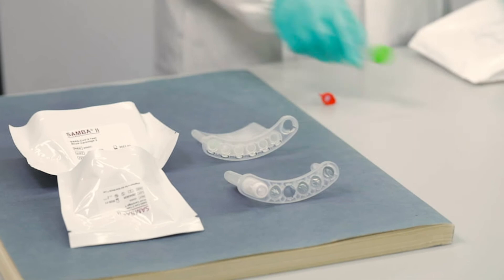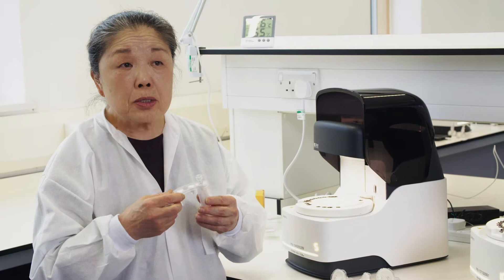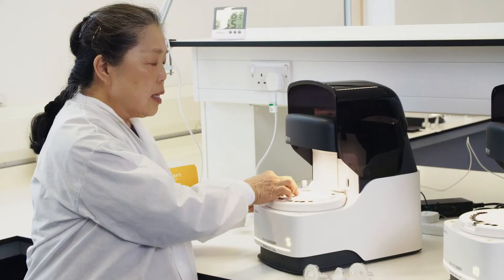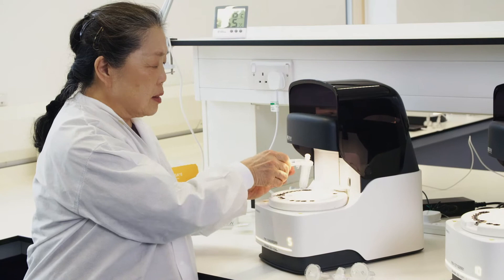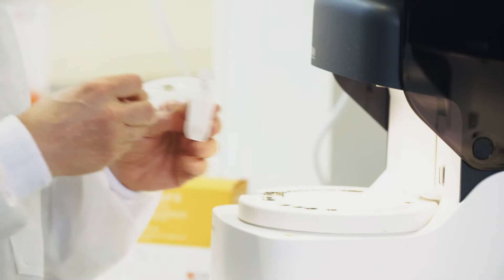The SAMBA test is extremely simple. Everything you need is already prepackaged for you, so you don't have to mix or prepare anything. All you have to do is take this cartridge and put it right here. The shape is such that you cannot put it in wrong — it can only stick one way, like Lego.